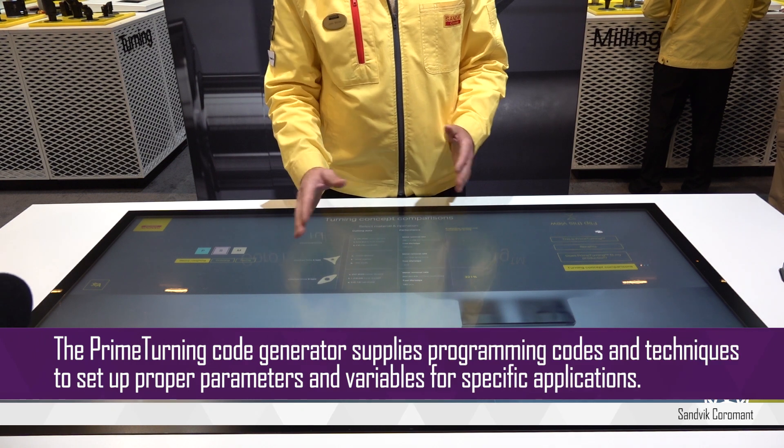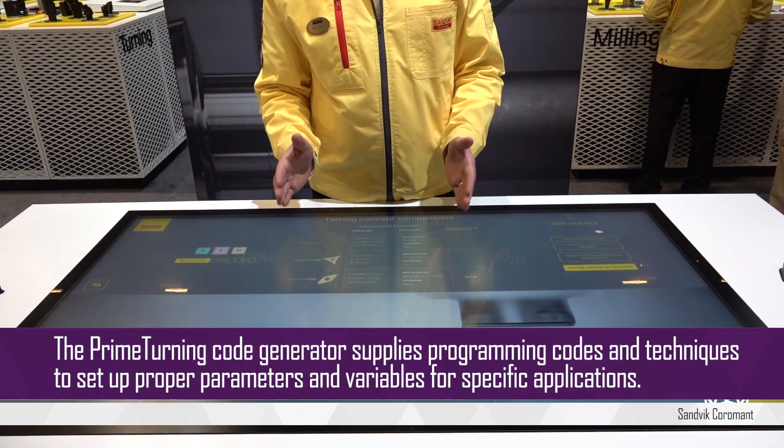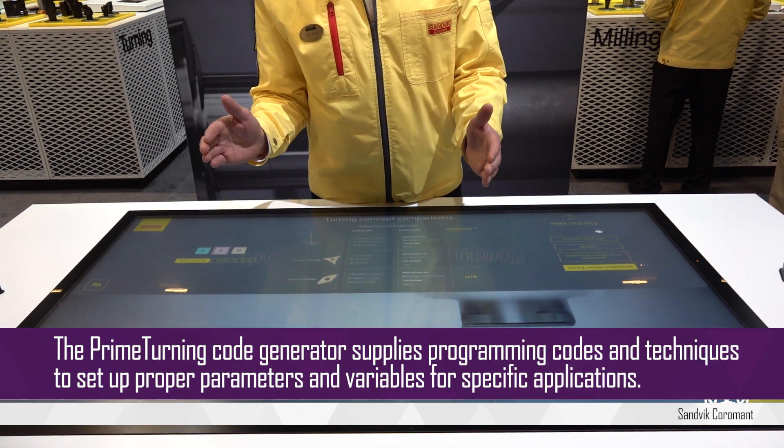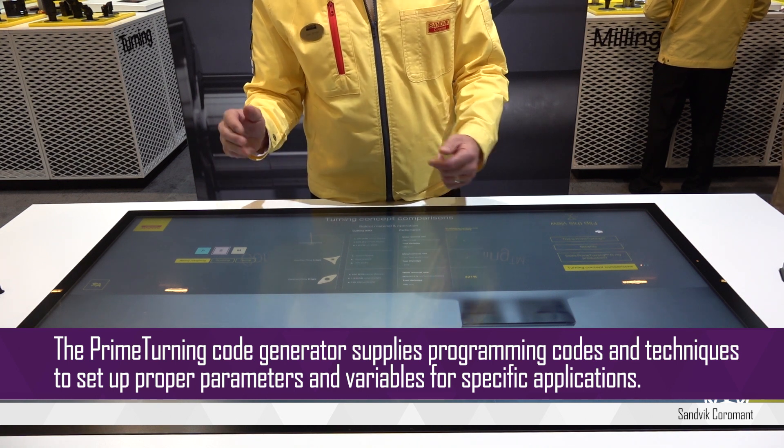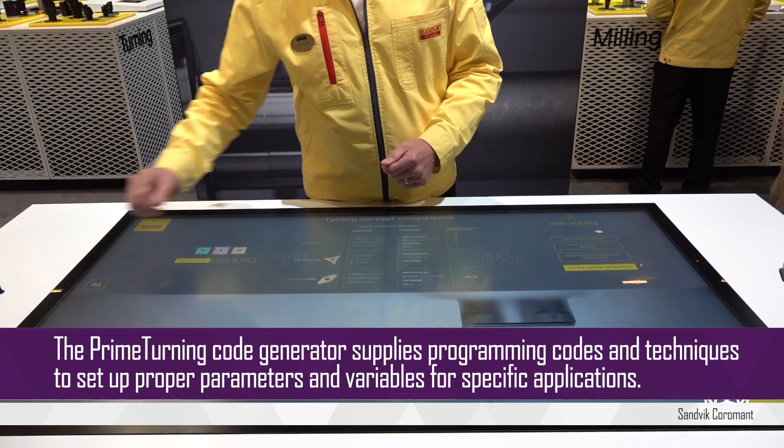If you look at aerospace materials, it's a similar situation. Prime Turning is going to be limited only by your workholding, how the machine is set up, and the horsepower limitations on your machine.